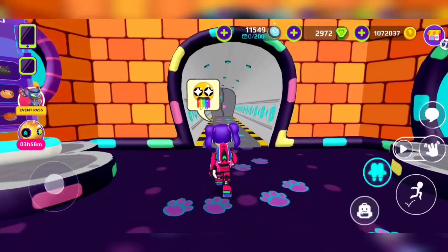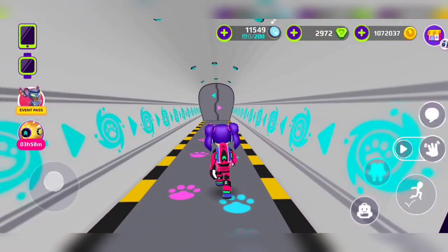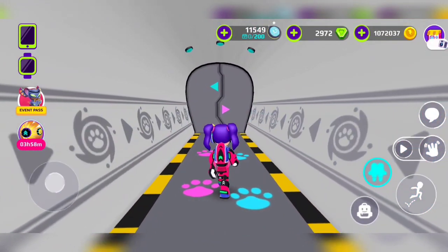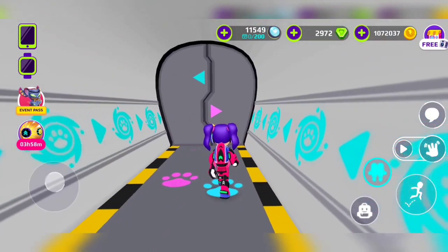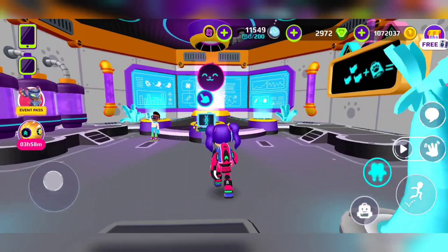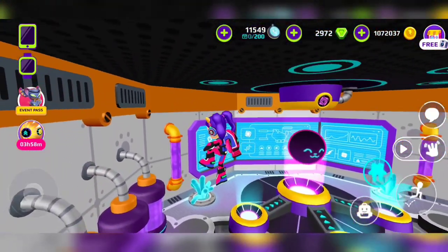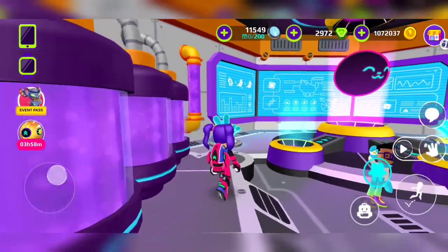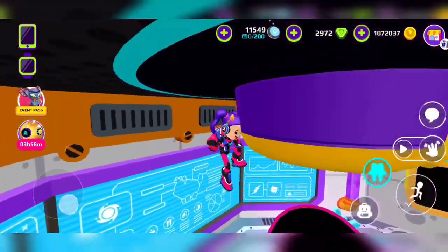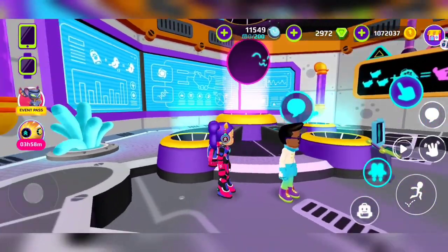Now we're gonna go inside the magical door in the pet shop — it looks so amazing, it looks like a lab! There are some beautiful brown and purple things, and here you can see all the info about your pet. And here we have the scientist!